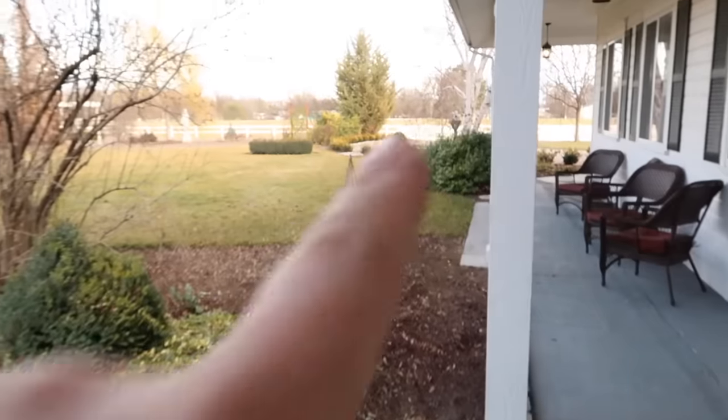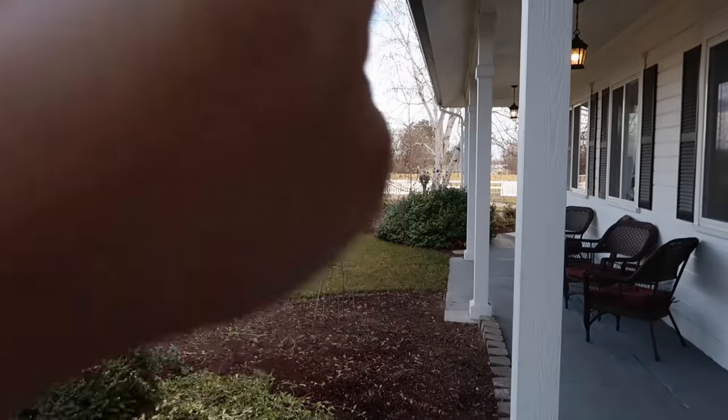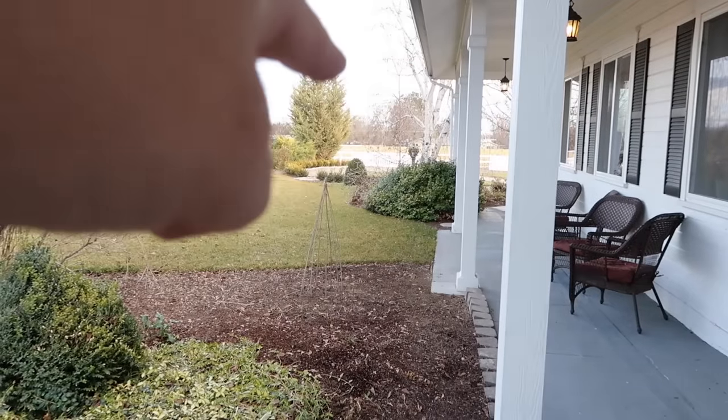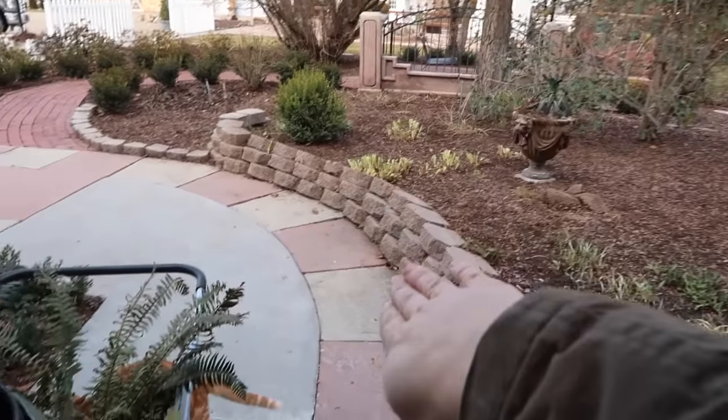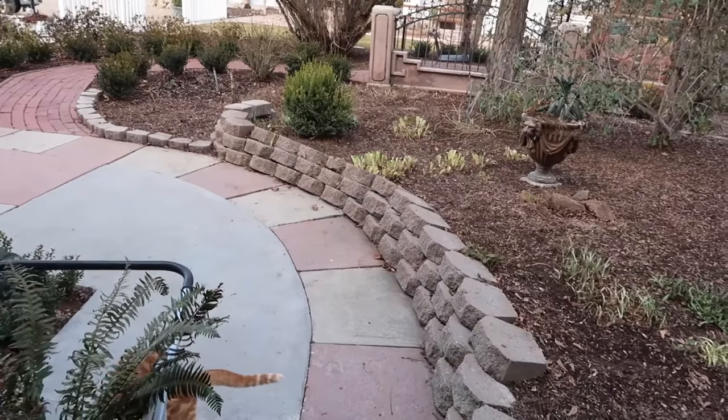Last year it was a totally different story — we were snowed in. The snow right here that had come off the roof was so high we couldn't see out the windows. The walkway right here was just incredibly high. It's incredible the difference from last year to now.